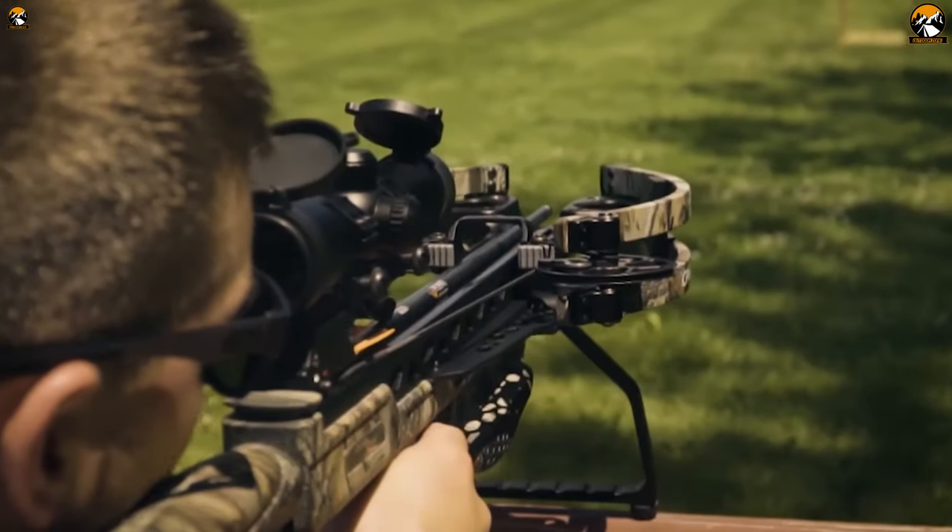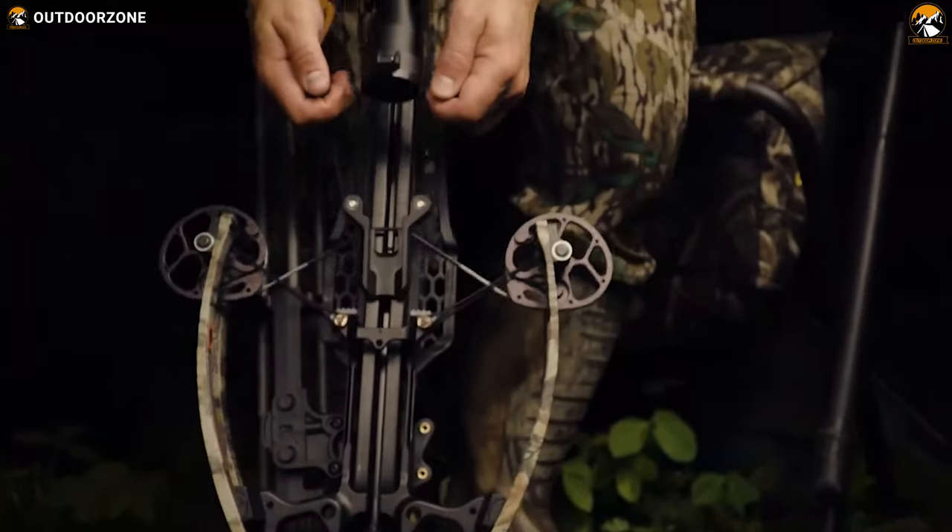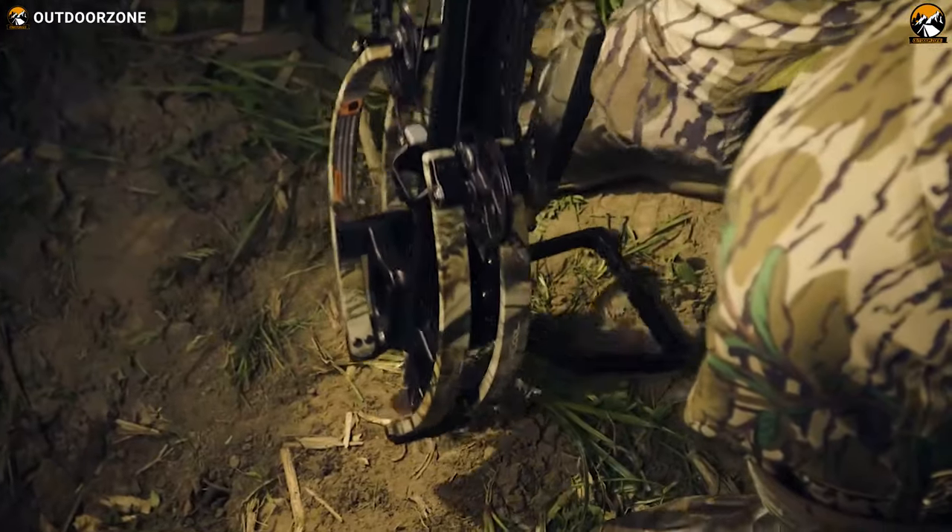Packed with a power draw feature and whisper quiet operation, the CenterPoint AMT 415 ensures you get your trophy every time.